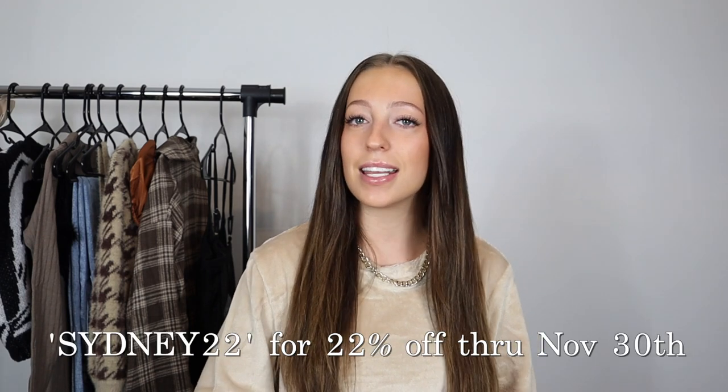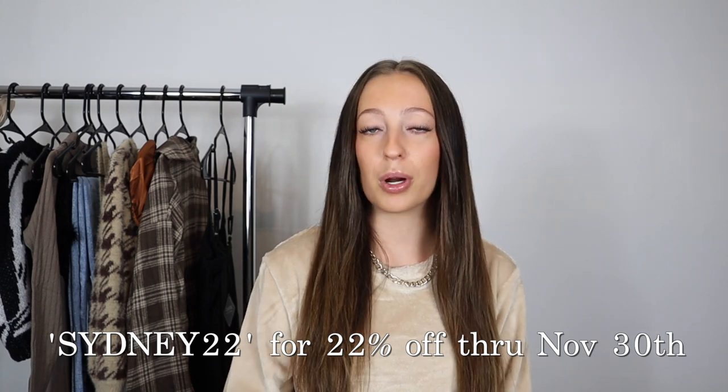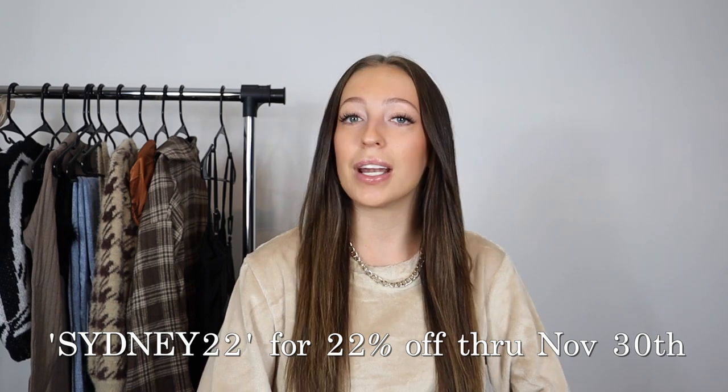I do have a Zaful discount code for you guys — it is Sydney22. This code gives you 22% off from November 11th through November 30th, but on December 1st it turns into an 18% off code. So if you want that special 22% off, make sure to shop in November and get those Black Friday deals on Zaful.